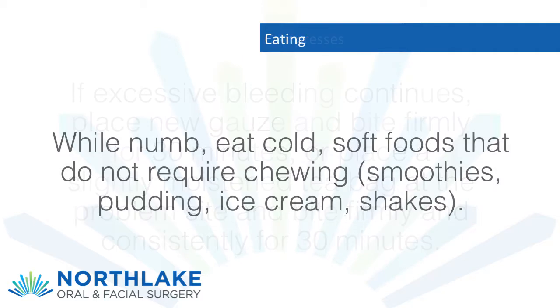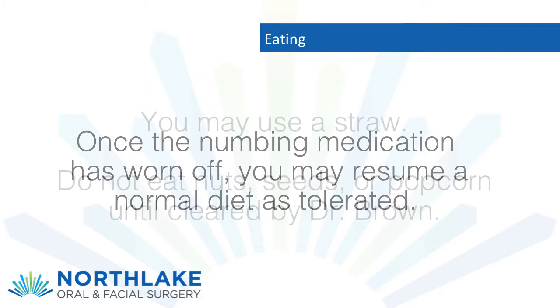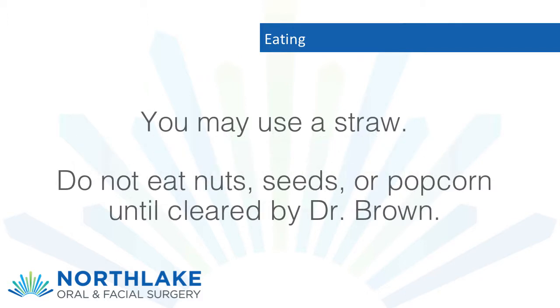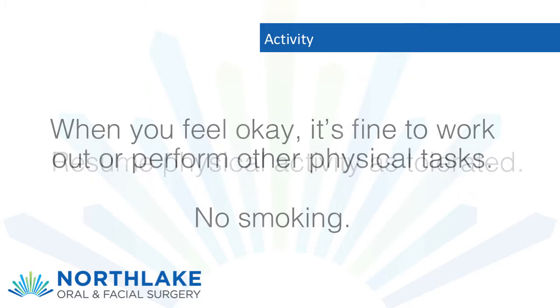Eating while numb: eat cold soft foods that do not require chewing — smoothies, pudding, ice cream, shakes. Once the numbing medication has worn off, you may resume a normal diet as tolerated. You may use a straw. Do not eat nuts, seeds, or popcorn until cleared by Dr. Brown.